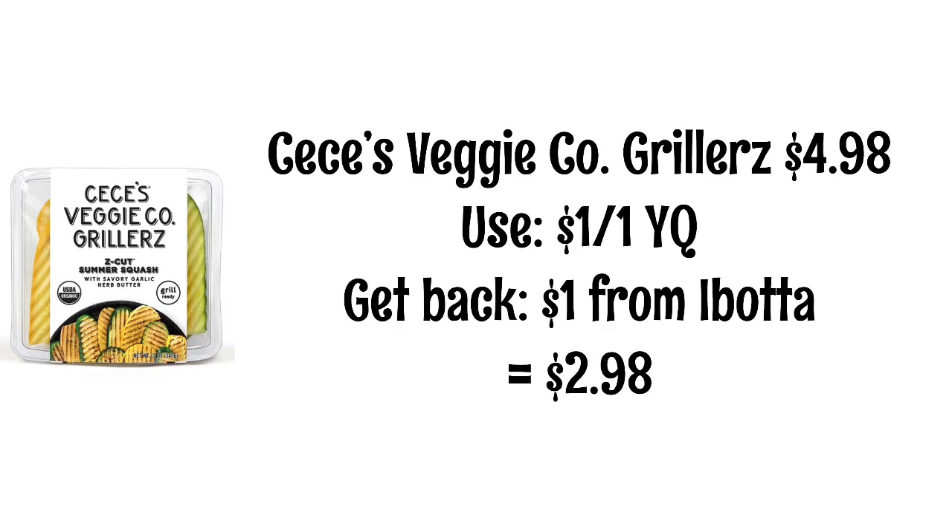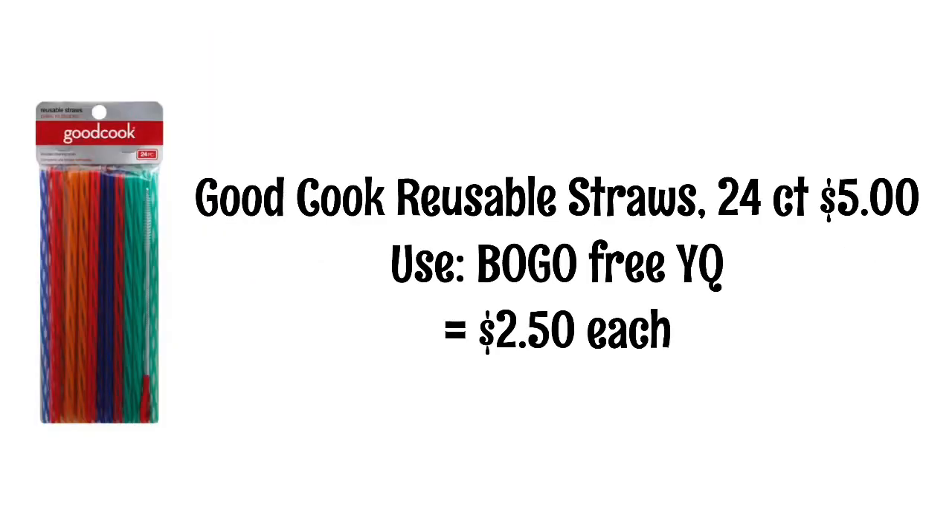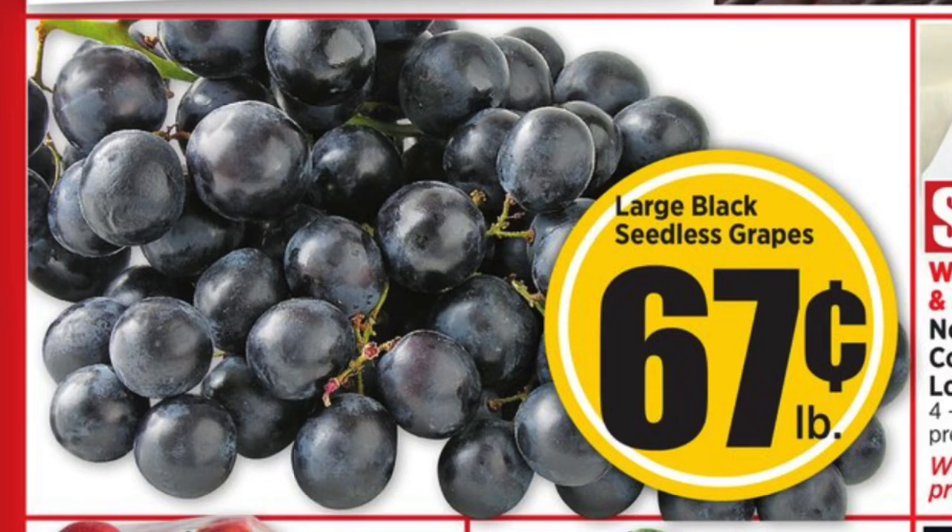CC's Veggie Company Grillers are $4.98. We have a $1 off yellow coupon and you'll also get $1 back from Ibotta, making them $2.98. HEB Club Soda Six Packs are $1.99 and the HEB Watermelon Club Soda Six Packs are also $1.99. We have a buy one get one free yellow coupon, making them $0.99 each. The item you're paying for can be any variety of club soda, but the item you're getting free has to be the watermelon one. The 24-count pack of Good Cook Reusable Straws is $5, with a buy one get one free yellow coupon, making them $2.50 each.